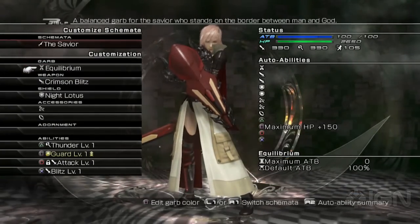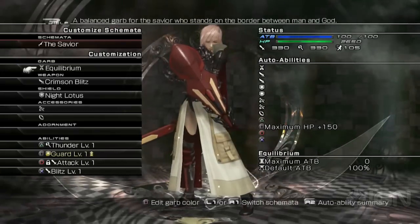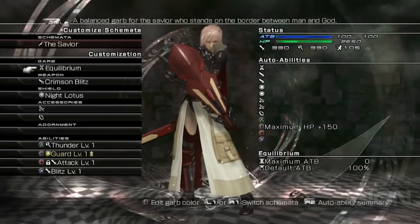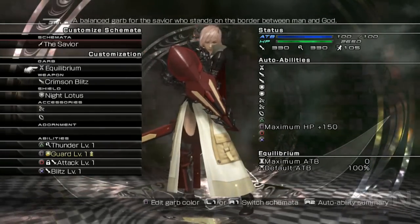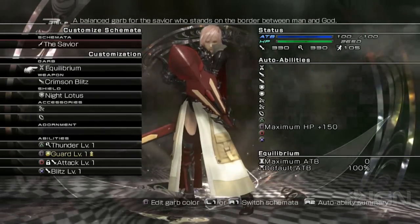First, we have the Savior. If you look at the top right of your screen, you'll see that the maximum ATB and the starting ATB are both at 100 — very balanced. Attack and magic are about the same at 330 and 330. It's designed to be a generic balanced class.